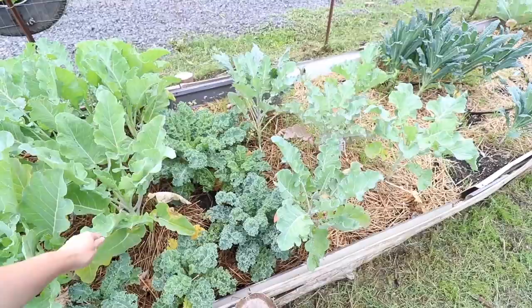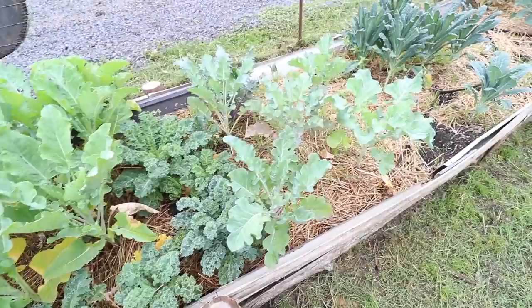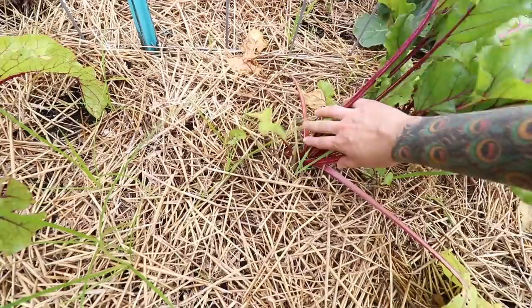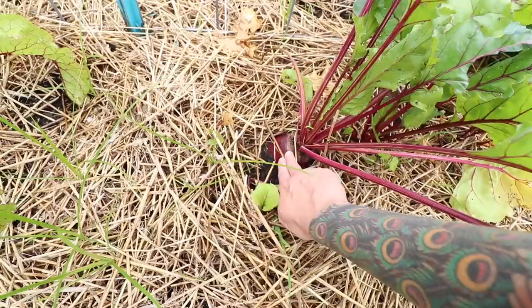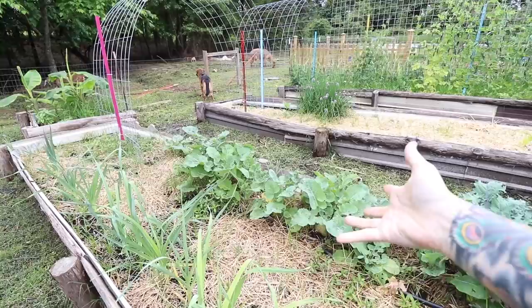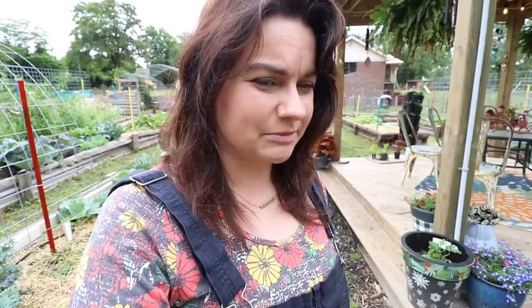I put diatomaceous earth on this kale once and gave it some fish emulsion — that's really all I've done, and it's looking pretty good. Look at this massive beet — I think this was a Fuhr Kugel. That is really huge; it might need to go in the juicer because it's probably pretty tough at this point. I've got just a handful of rutabagas left here — in some places they're called Swedes. Rutabagas have officially made their way into my heart this year; they are so good. We've thoroughly enjoyed them. This year in our high tunnel over the winter I would like to grow quite a lot of rutabagas. They're a really good substitute for potatoes — very mild, kind of sweet, kind of nutty, fantastic with some sour cream.